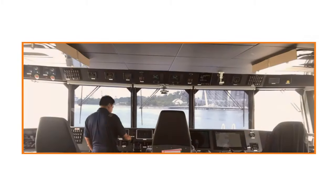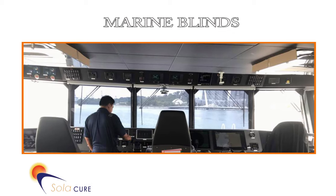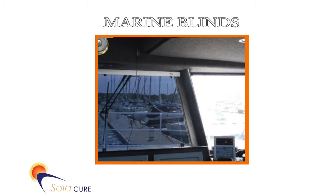Thank you for your interest in SolarCure Marine Blinds. Anti-glare marine blinds are fitted in the bridge or wheelhouse windows on board vessels. They are an essential navigation aid combating glare and heat from the sun. Glare from the sun and its reflection off the water can cause many problems for crew during navigation.